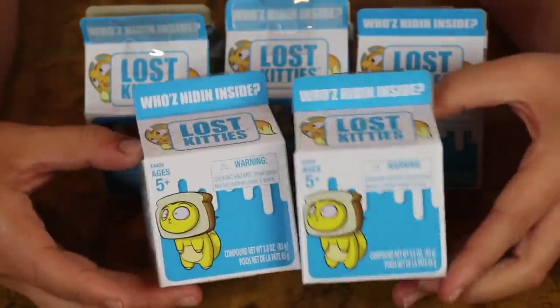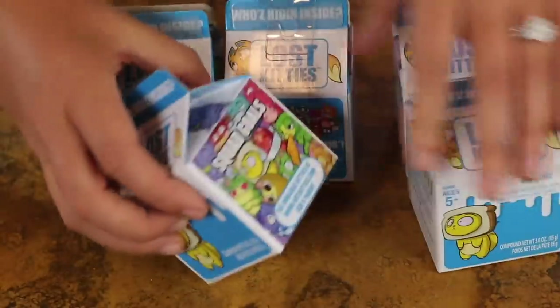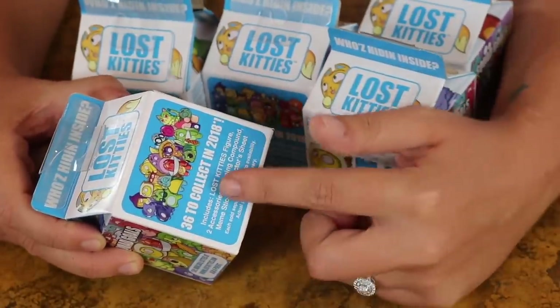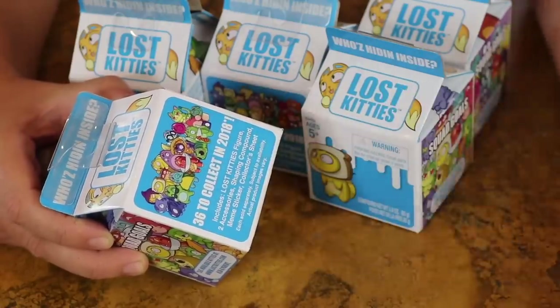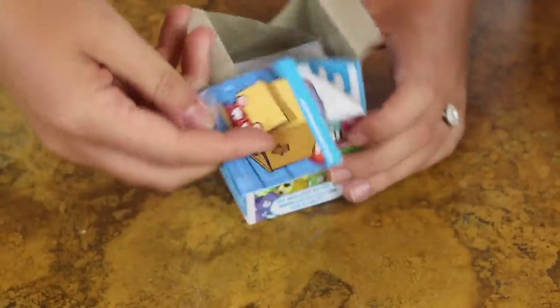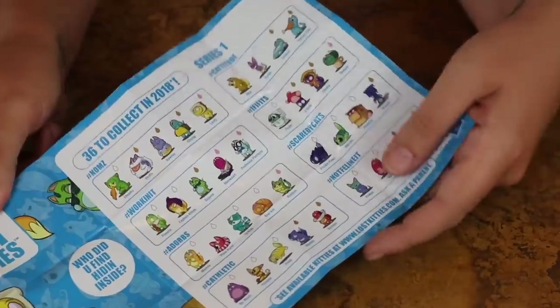The first thing we're gonna be unboxing are these Lost Kittens - I'm pretty sure these are new and I'm super excited to unbox them. They come in this little milk carton container. It says 36 to collect in 2018, includes a lost kitten figure, two accessories, shaping compound, a meme sticker, and a collector sheet. We immediately see this collector sheet which shows me all of the lost kittens in the collection. I really hope we end up getting Flush - he looks super cute, he's a cat in a toilet.